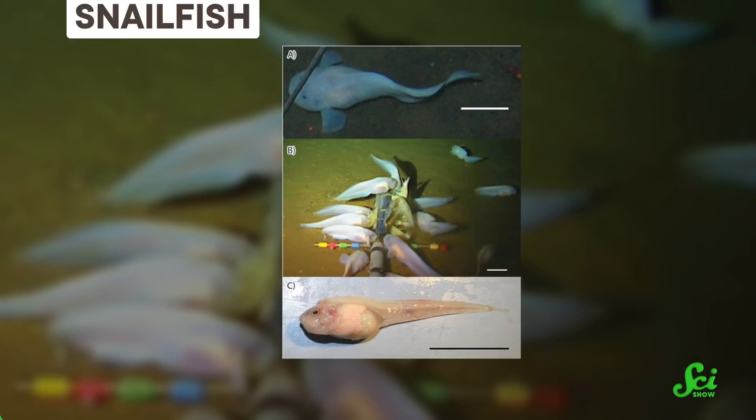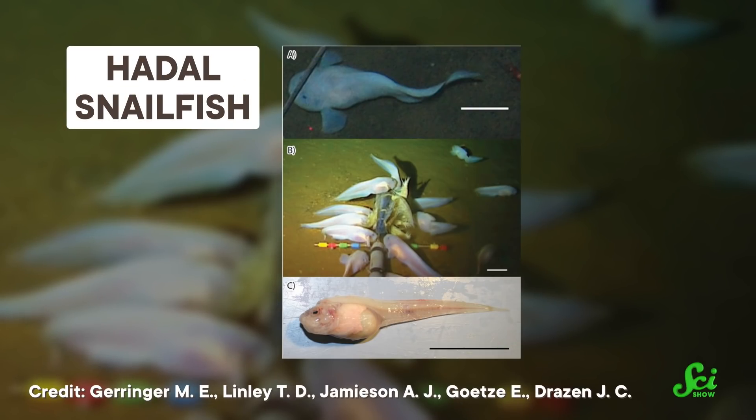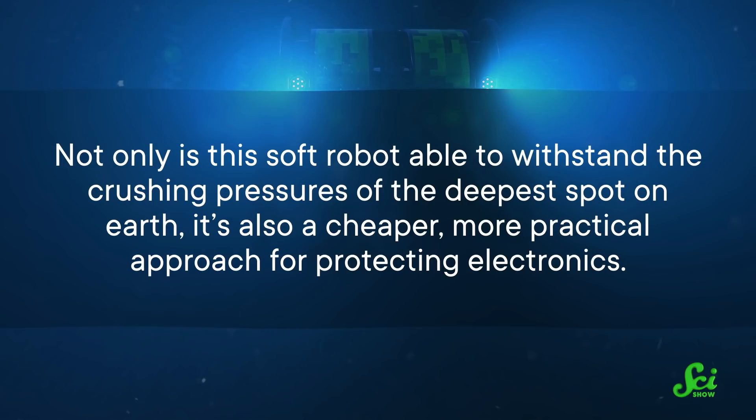The fins are attached to soft, flexible muscles that contract when an electric current is applied. To protect the fishbot's electronics from high pressures while keeping it soft, developers drew inspiration from the hadal snailfish, whose skull bones are spaced with tiny gaps to deal with immense pressure. So instead of packing the electronics together, the engineers spaced them out and embedded them in silicone. This soft robot can withstand the crushing pressures of the deepest spot on Earth and offers a cheaper, more practical approach for protecting electronics. However, the current version is light enough to be swept away by a strong underwater current.